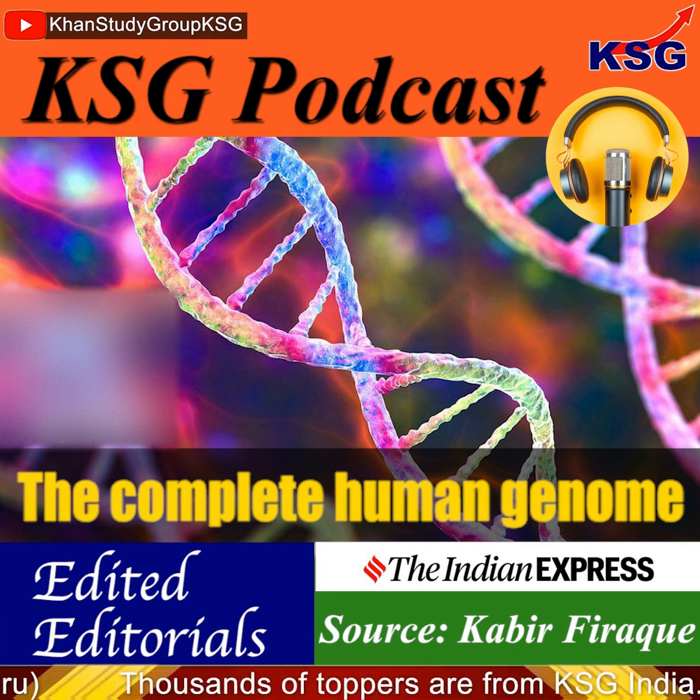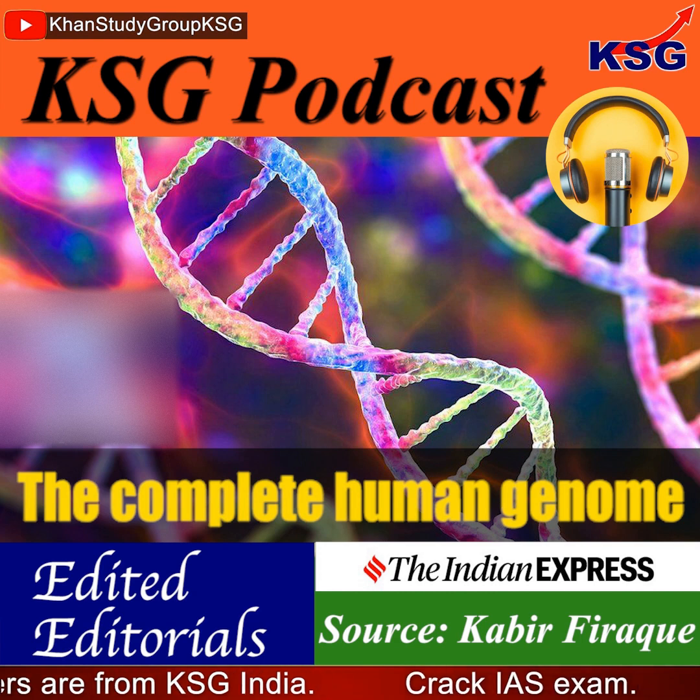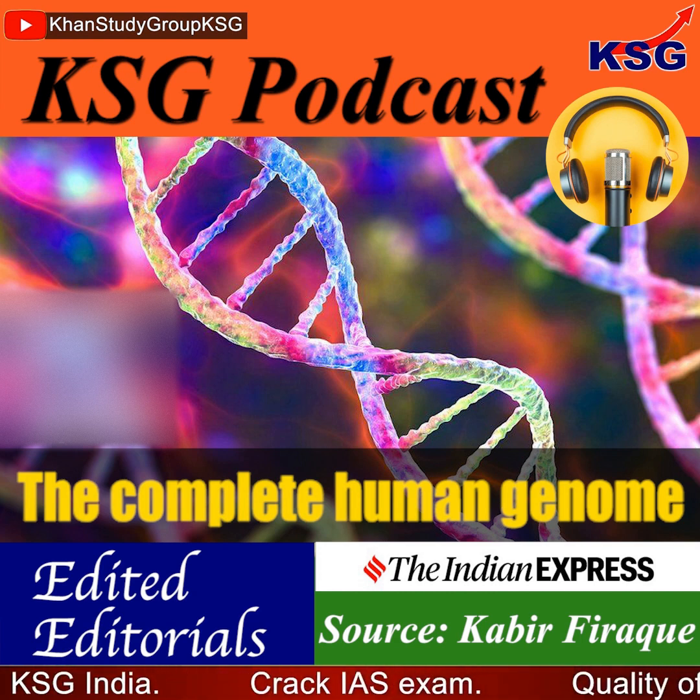That's it for this podcast, thank you so much for listening. To join KSG and our courses and to crack the IAS exam, visit ksgindia.com. You can also get a PDF of this podcast on ksgindia.com. Thanks for listening and do subscribe to our channel.